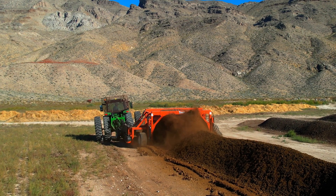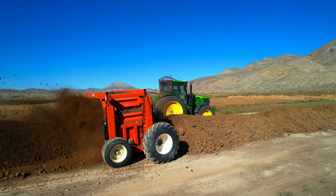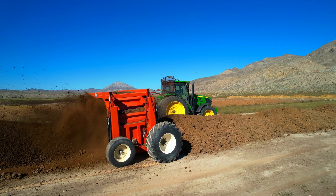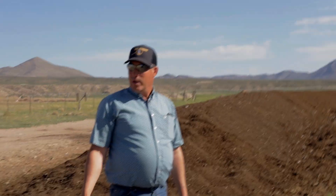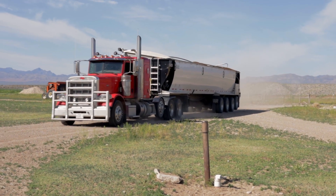We've got a truck coming in here — Gary, he's hauling hog waste out of Las Vegas.